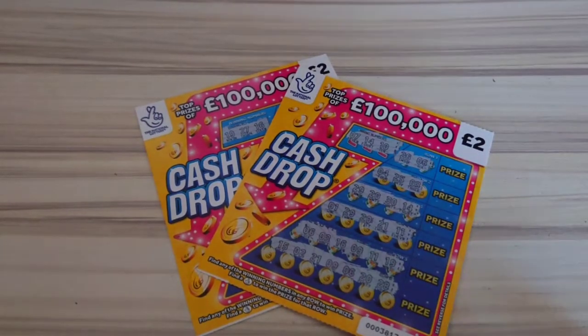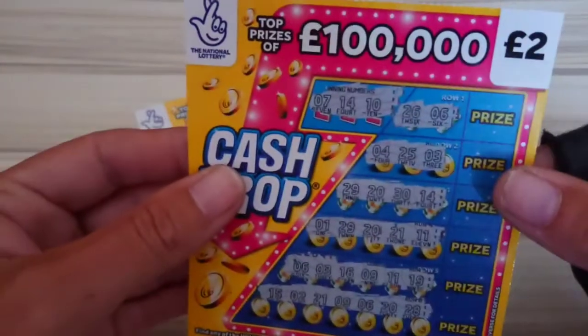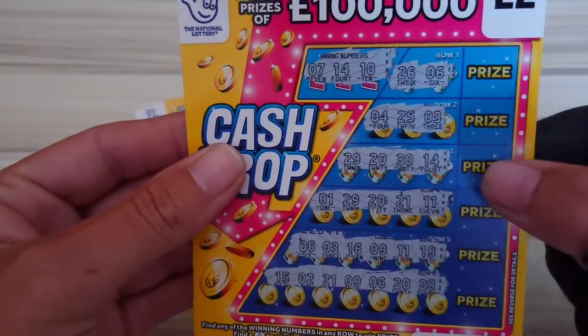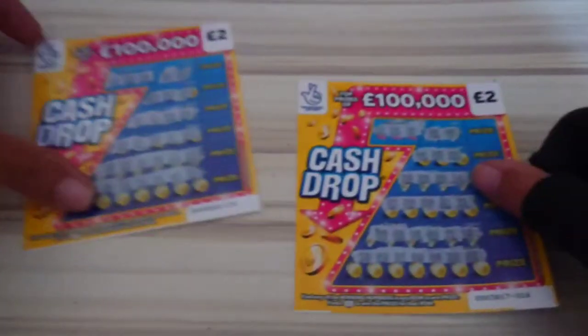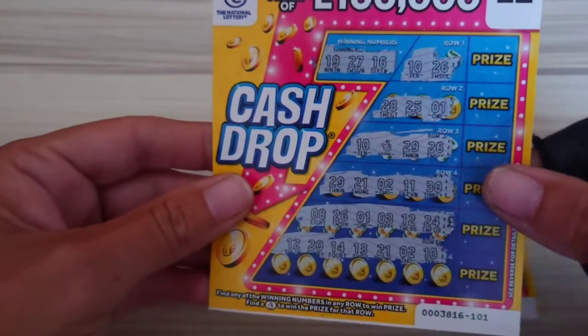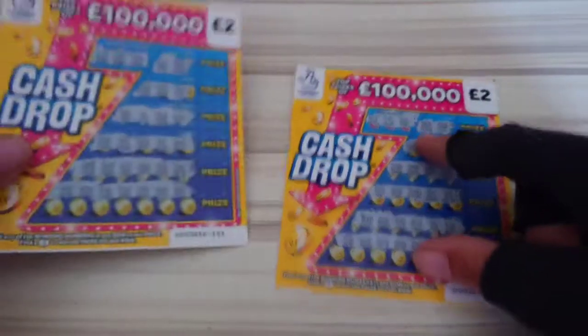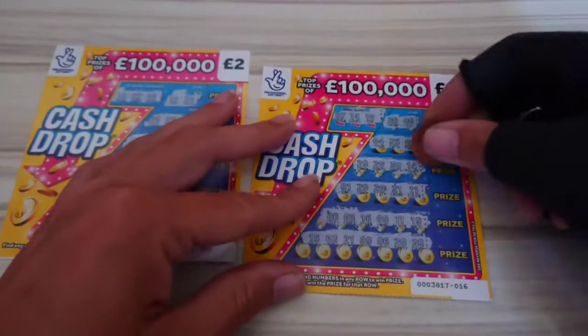Hiya, LottoLoss here, and as you can see I have a couple of the cash drops. So on this one we matched number 14, and there it is. So we win this prize, and on this one we actually got a fingers cross, which means you win that prize for that row, so we also win that prize. Let's have a look and see what we got.